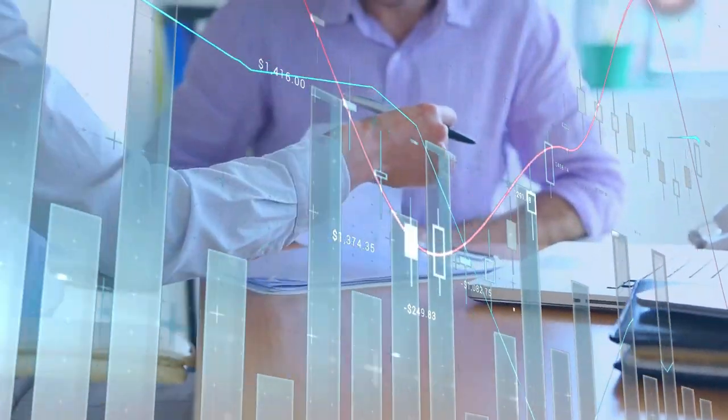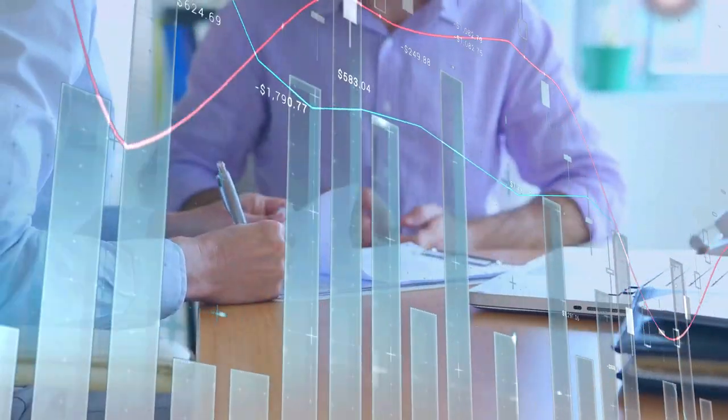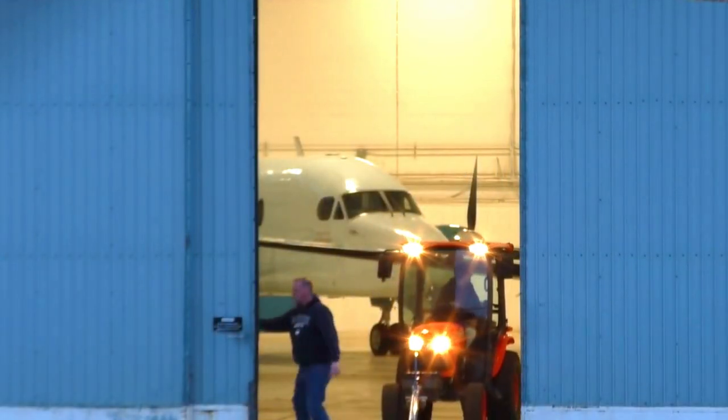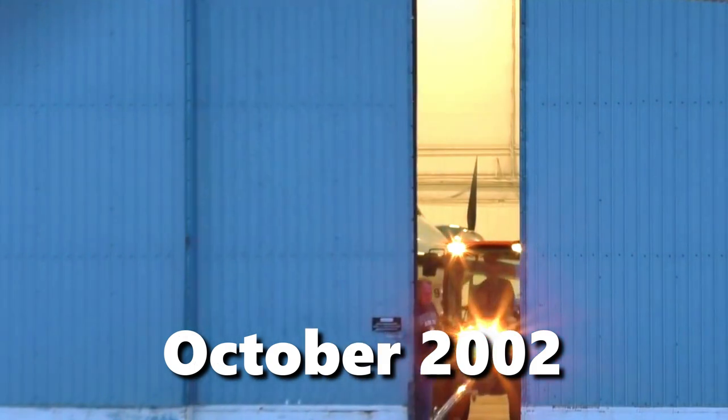With market trends favoring larger 50- to 90-seat regional jets, Raytheon ended production of the Beechcraft 1900 in October 2002.